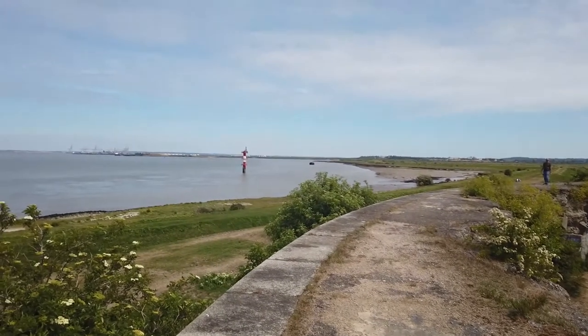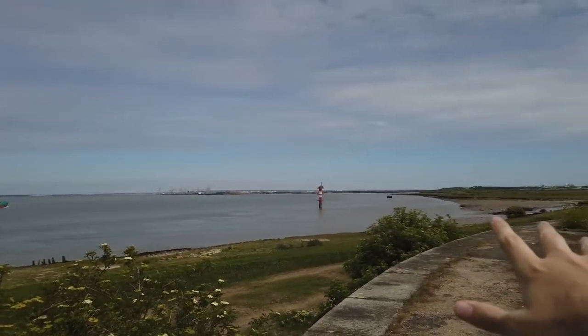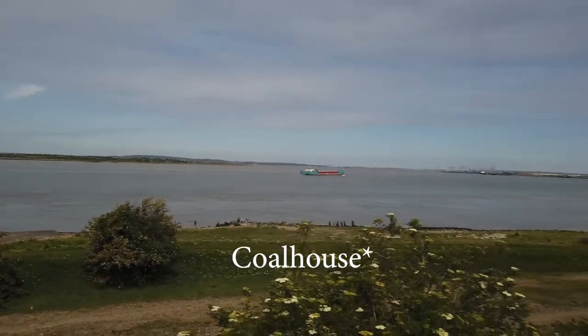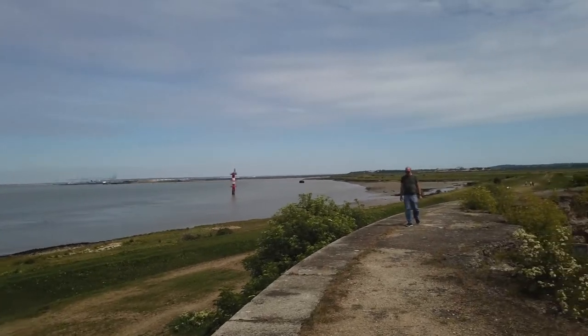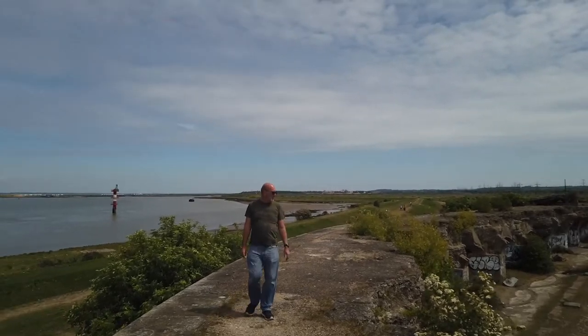We are at Shorne Mead — it's a public place, you can access it. It's quite a fascinating place really, because Shorne Mead is one of five different forts that were made to protect the Thames estuary. Over there you have Cliff Fort, a little further behind you have Grain, over there you have Tilbury, and there's another one called Colmead. All these forts were designed to protect the estuary from the French.